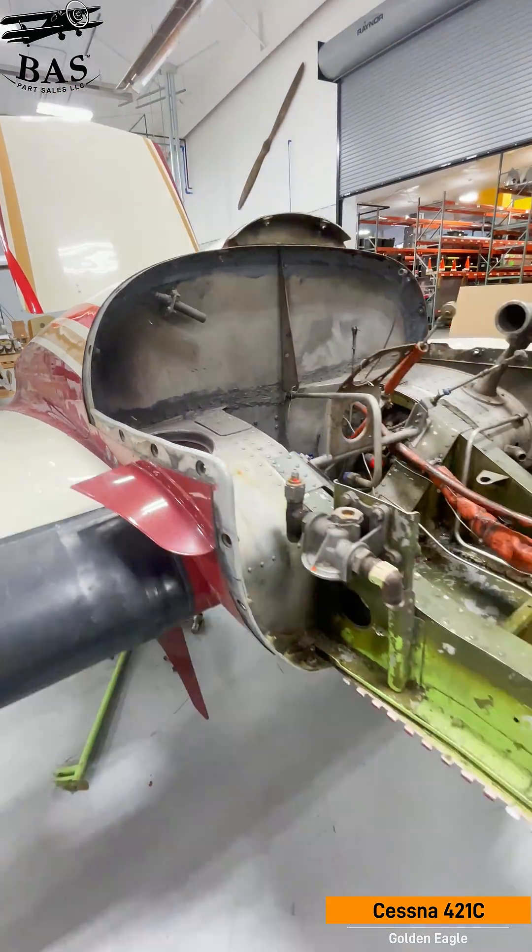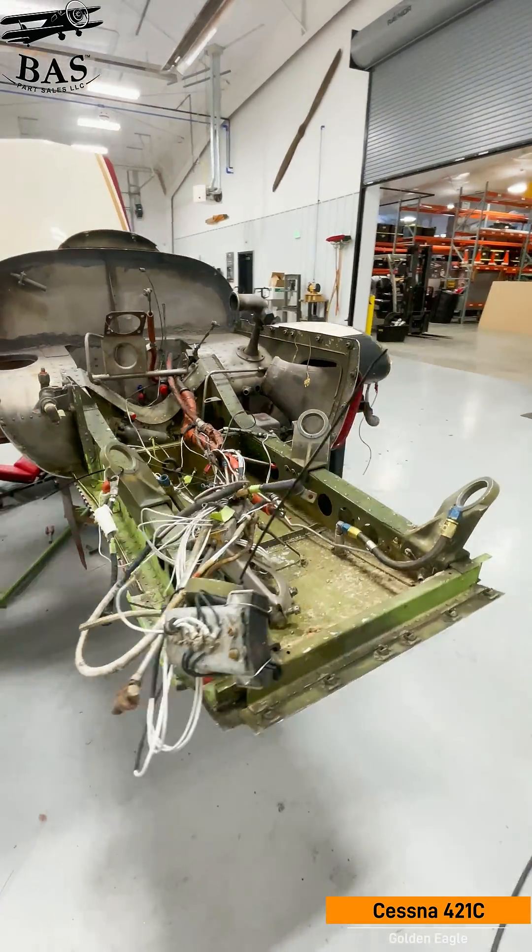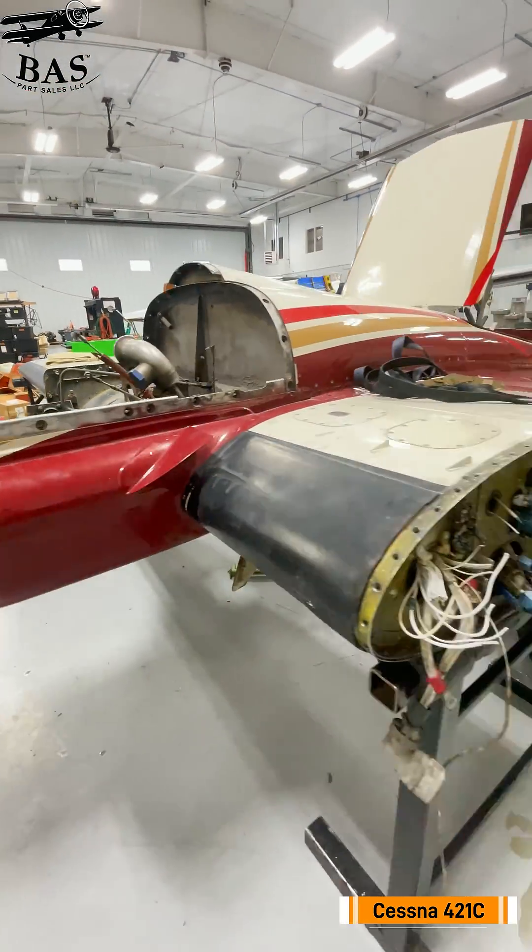This particular aircraft is radar equipped, so we'll have all those components available too. If you need Golden Eagle parts, call us now.